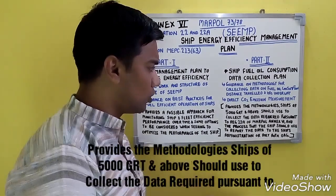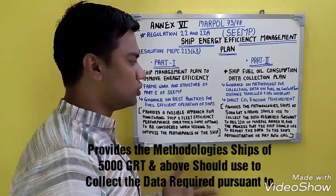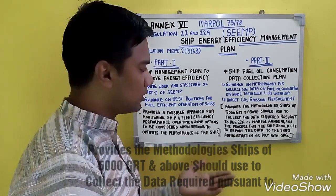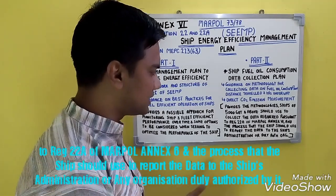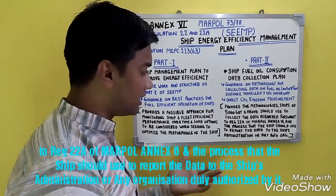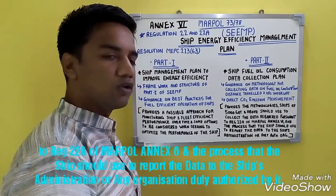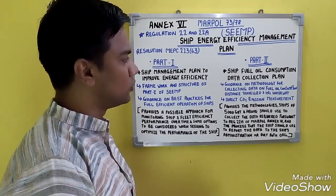Part 2 provides the methodologies that ships of 5,000 gross tonnage and above should use to collect the required data pursuant to Regulation 22A of MARPOL Annex 6, and the process that the ship should use to report the data to the ship's administration or the duly authorized organization by the administration.